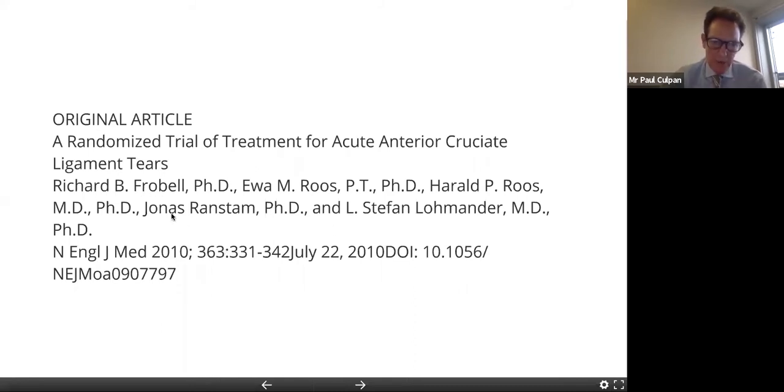This is a very famous paper — Frobel. I can't believe it's already 10 years old. He's a great advocate of managing ACL injuries conservatively, and he really stirred things up in the knee community by stating that patients can be managed conservatively with really no downside to this. Those that needed an operation down the line could have their operation down the line.